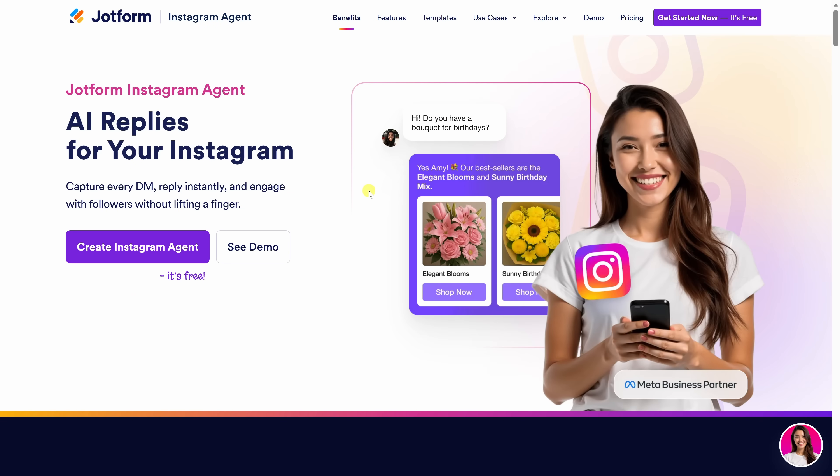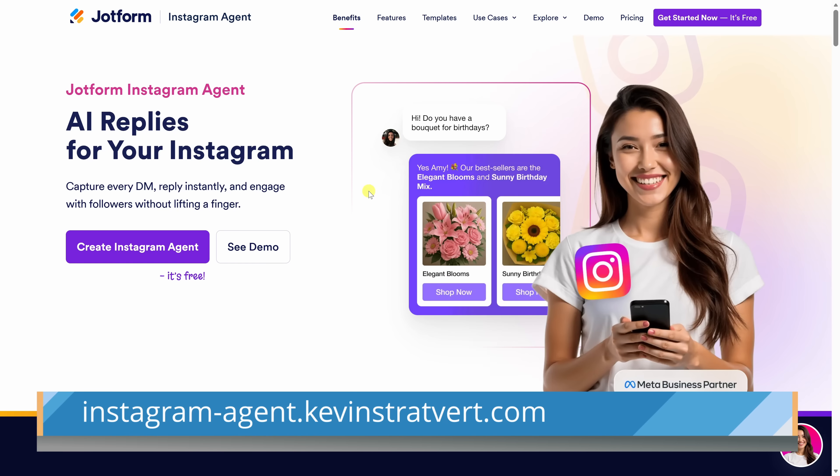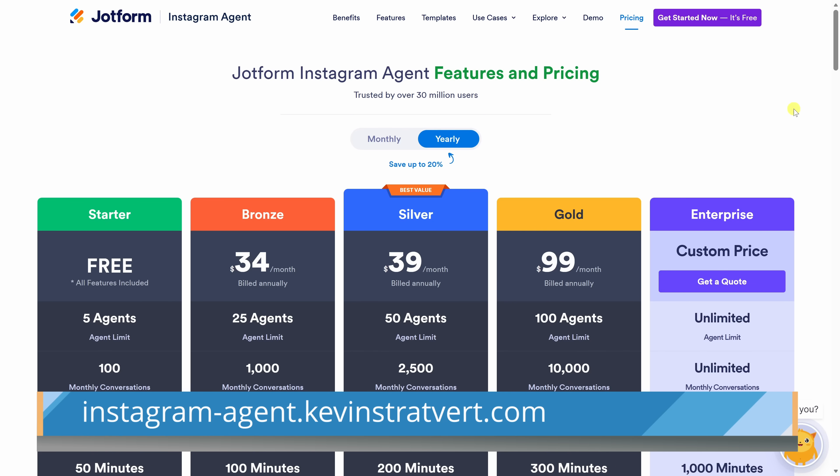To get started, head to this website — you'll find a link right down below. On this page, click "Create Instagram Agent." There's a free plan that includes up to 100 conversations every month, and if you need more, you can always upgrade later.